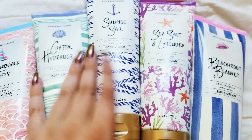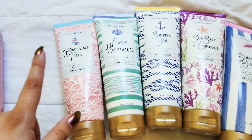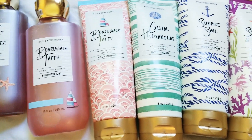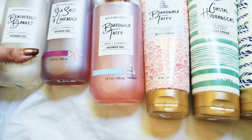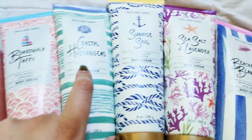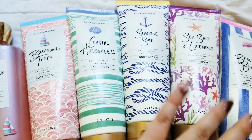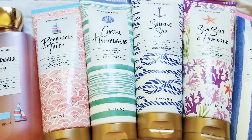It's buy three, get three right now. It's a very interesting collection. Boardwalk Taffy is definitely my favorite. Hopefully my store comes out with the other shower gels soon. They're not doing exchanges or anything right now. I'm definitely gonna get this shower gel if it comes out, and I'd probably get them both and definitely all the fragrance mists. Thanks for watching and I'll see you next time.